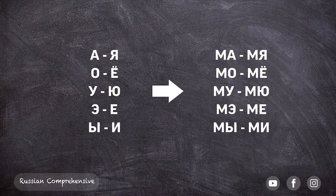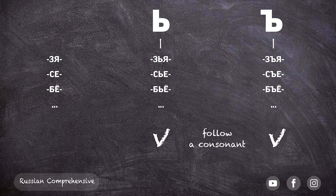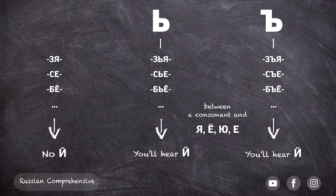Every vowel in a Russian word makes a separate syllable. The hard sign and the soft sign don't make a separate syllable because they don't add any sound. But when these signs are between a consonant and a vowel, they change the way that vowel behaves. Both signs can follow only a consonant — a word can't start with these letters, just like a word can't start with an apostrophe, and they can't follow a vowel. Both signs would usually separate a consonant from one of those special vowels, and that's when you'll hear the Y sound. Only the soft sign indicates that the consonant is soft; the hard sign indicates it stays hard.